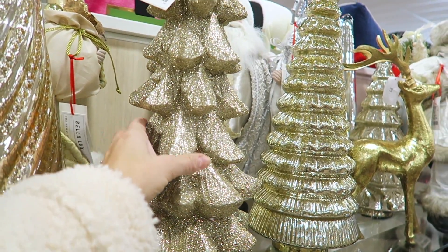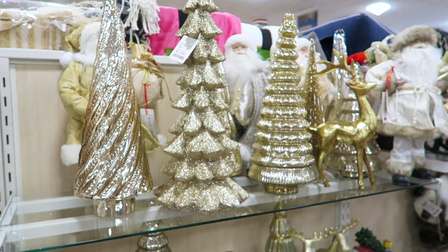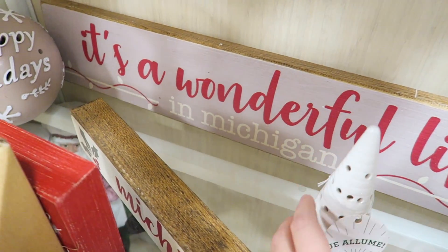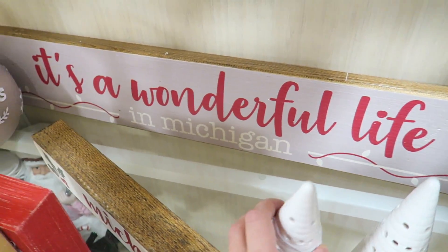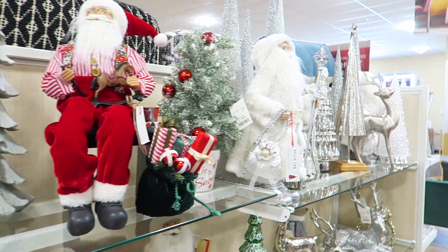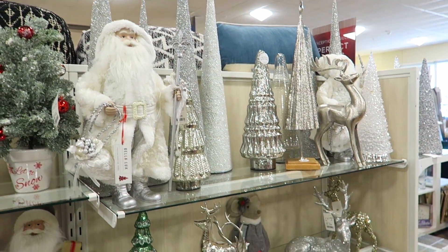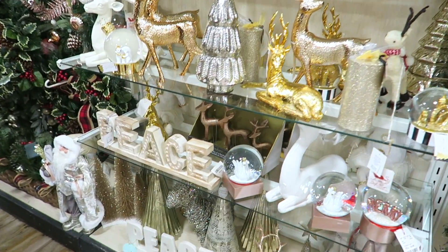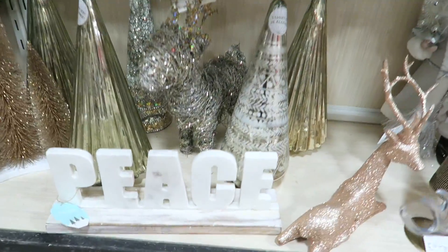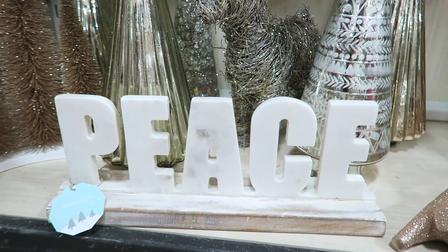More Christmas stuff — these trees are so pretty. This one feels kind of heavy, it's glass, and it's like $29.99. I love that sign — that's so cute. Look at all this silver stuff too, that's really pretty. I'll show you what I'm obsessed with — this little marble sign that says 'peace' on it, this is $19.99.